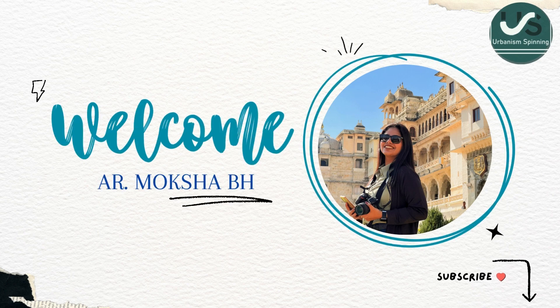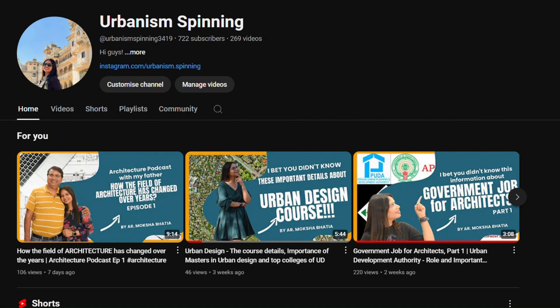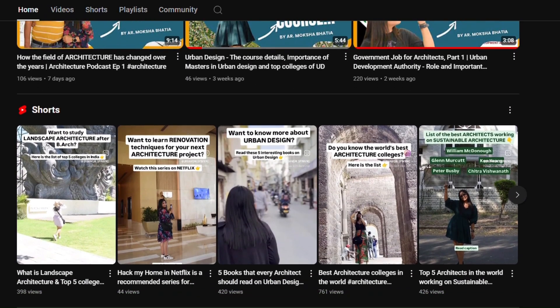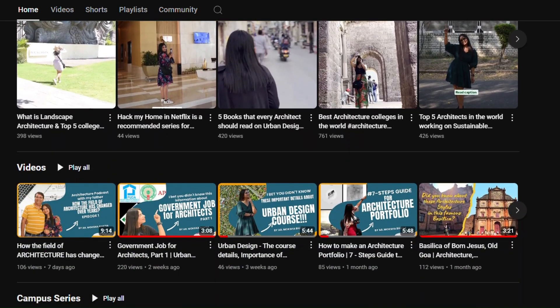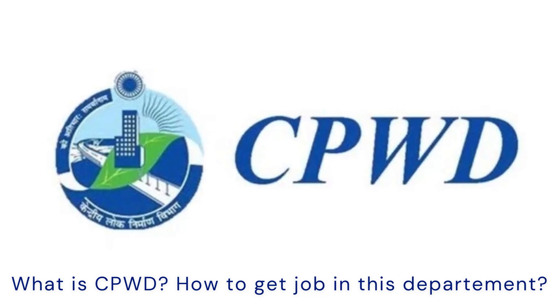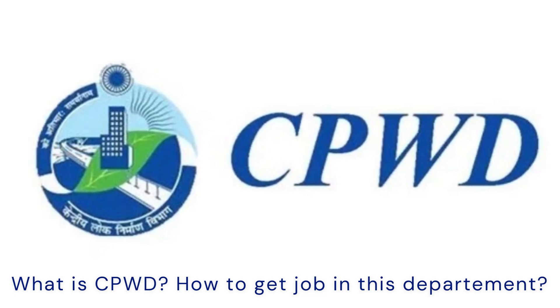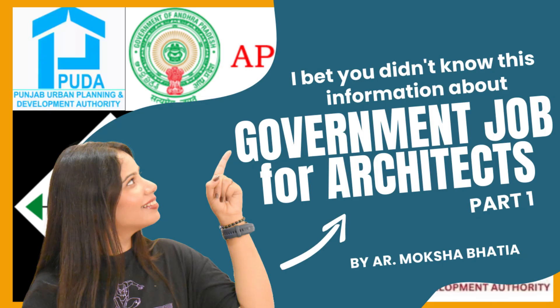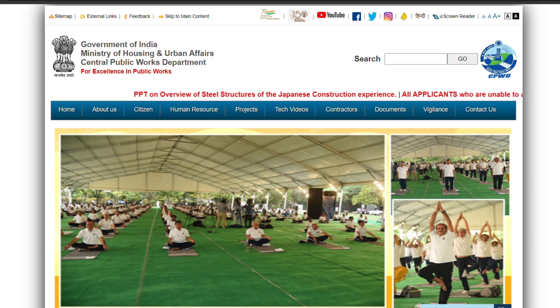Hey guys, welcome back to Urbanism Spinning. I'm architect and urban designer Moksha Bhatia, and I make interior architecture and urbanism content for you. Today we are going to discuss what is CPWD and how to get a government job in this department. This is the second part of the architecture government job series, so watch till the end and make sure you do not miss any details.